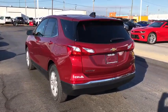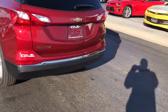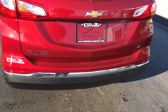Sirius satellite radio, brake assist, tachometer, remote keyless entry, overhead console, panic alarm.